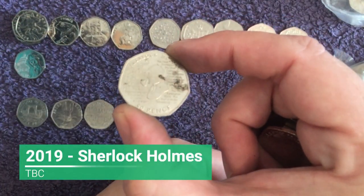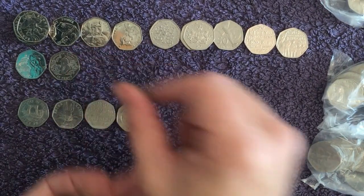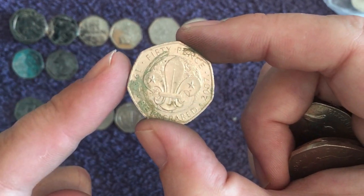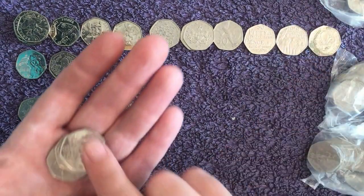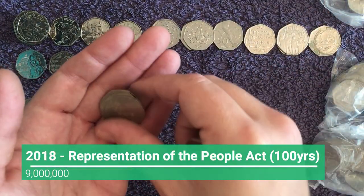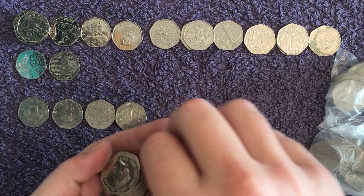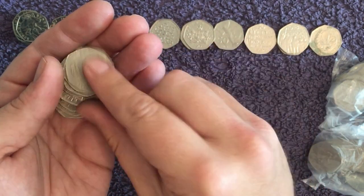And there is a very grubby Sherlock Holmes — how has it got in that state already? Another filthy coin. A few of these in this bag because that Tail of Peter Rabbit wasn't great either. There's our first 100 Years of Scouting of the hunt — 2007. And another Representation of the People Act. Compared to our recent luck it's not quite up there, is it? We've still got three bags left so we could find anything.